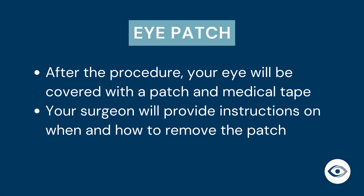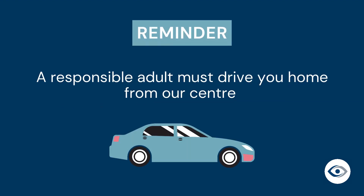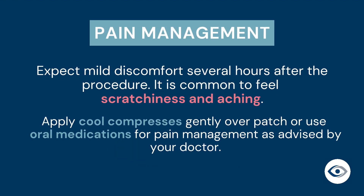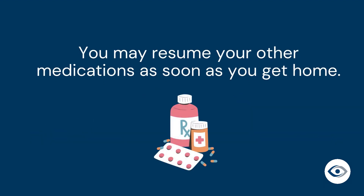After the procedure is complete, your eye will be patched to protect it and promote adherence of the graft. Your surgeon will provide you with specific instructions on when and how to remove the patch. It is crucial to follow their guidance to ensure proper recovery. A responsible adult must drive you home from our center. There is usually mild discomfort several hours after the procedure; it is common to feel scratchiness and aching. You can apply cool compresses gently over your patch or use oral medications for pain management as advised by your doctor. You may resume your other regular medications as soon as you get home.